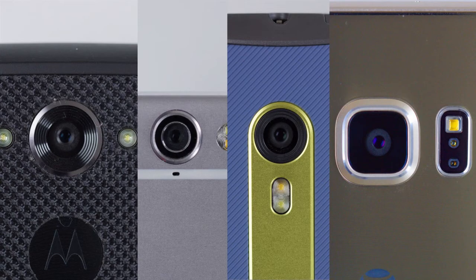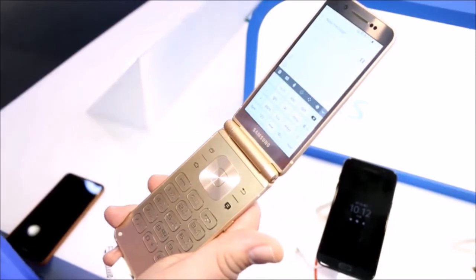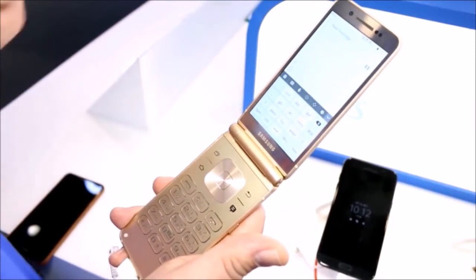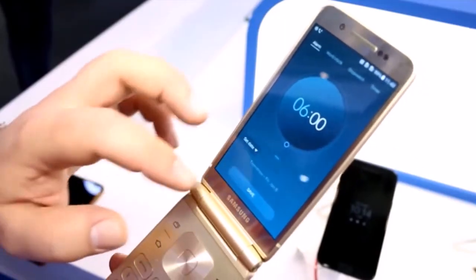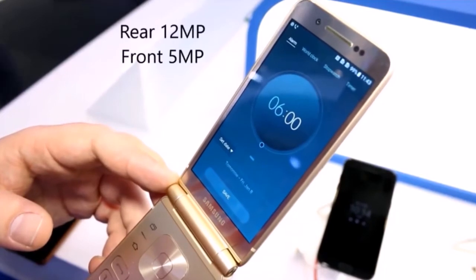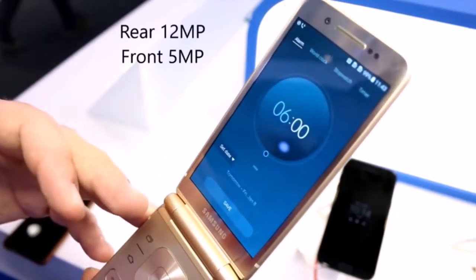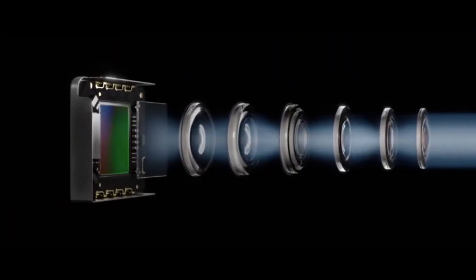Now let's talk about cameras in smartphones. Samsung recently launched its flip phone, the Samsung W2018, in China, which has an f/1.5 12-megapixel camera sensor. 12 megapixels is not a big number, but the f/1.5 aperture should be appreciated. So in 2018 we might see cameras with f/1.5 aperture on mainstream flagships.